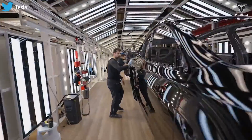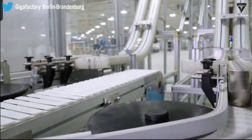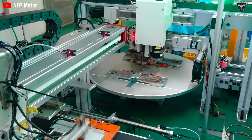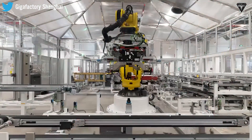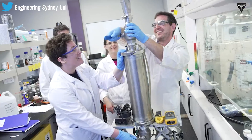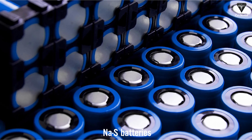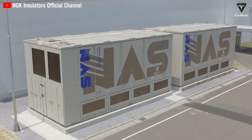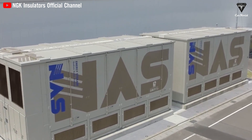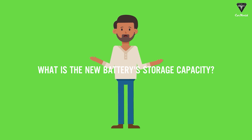Advanced battery technology involves the use of sophisticated technologies and materials in the design and production of batteries to enhance their performance, efficiency, and durability. Today we examine a battery called sodium-sulfur batteries, also known as NaS batteries — a type of energy storage system that uses a molten mixture of sodium and sulfur.